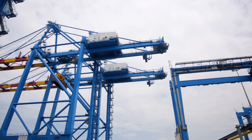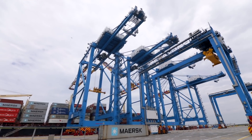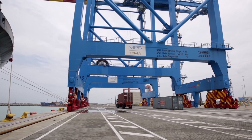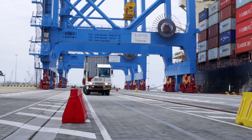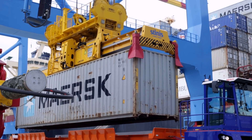These ship-to-shore gantry cranes are really the top in their class. They have 66 meters of outreach, which can take us to the 23rd row on board any ship, and they are 89 meters tall. They have a rail span of 30 meters, which creates a lot of lane under the cranes where they can compound four, five, six in a row and we can still operate trucks without a confused operation.